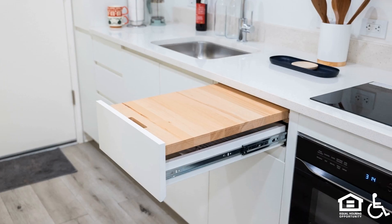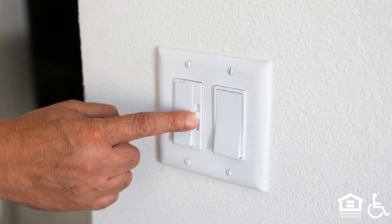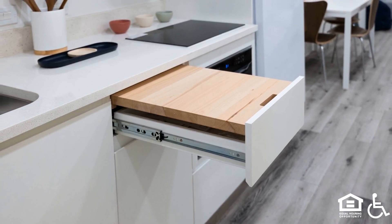Each of our homes includes luxury features such as quartz countertops, dimmable LED lights, soft-close cabinets and drawers, and an abundance of storage.